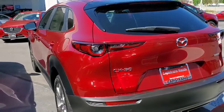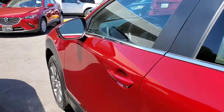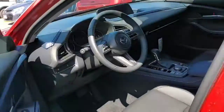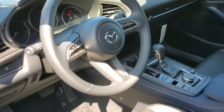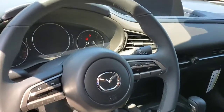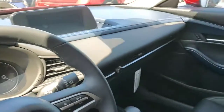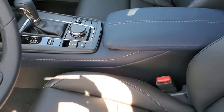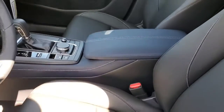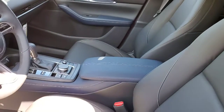It has keyless entry, and you've got all your technology here at your fingertips Alan — the infotainment center and of course the navigator on the console. These are high-back bucket seats.